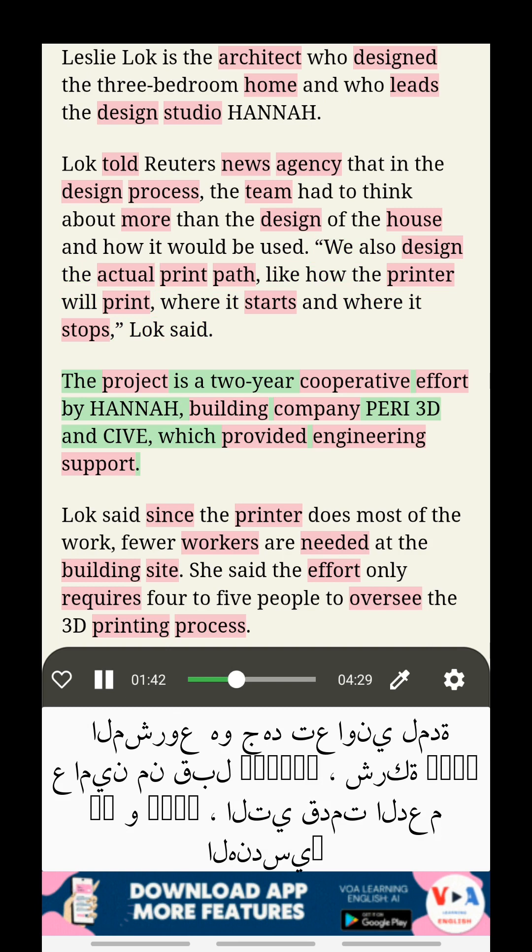The project is a two-year cooperative effort by Hanna, building company Perry 3D, and Siv, which provided engineering support.